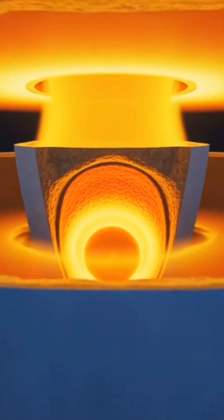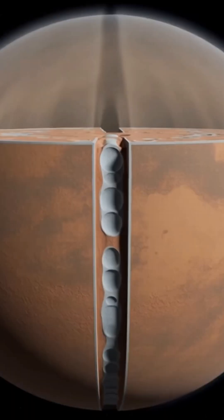Mars, the quiet red planet, hides a cold, silent core and frozen layers that tell the story of a world that once lived.